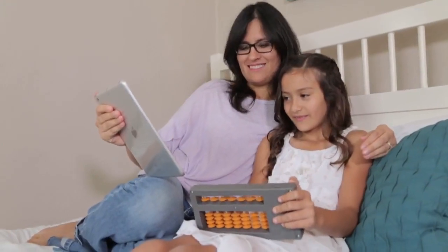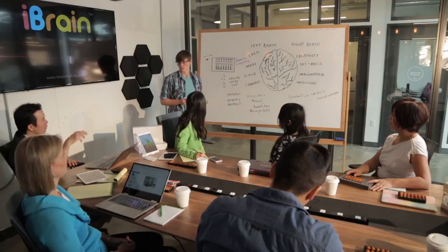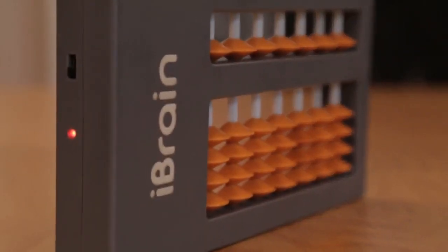Effective brain training requires a smooth integration of different cognitive centers, like visual, kinesthetic, imaginative, and logical. And that's exactly what our digital abacus provides.